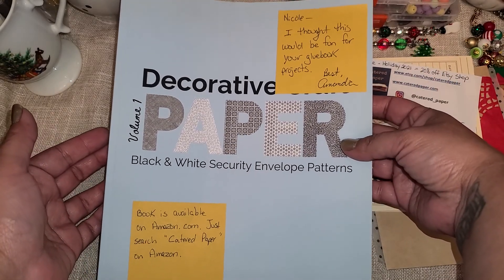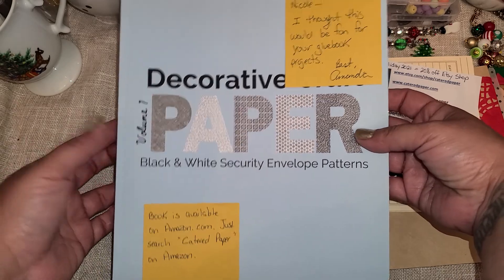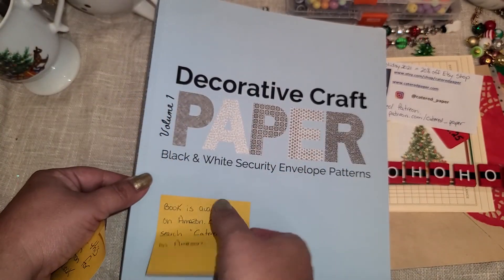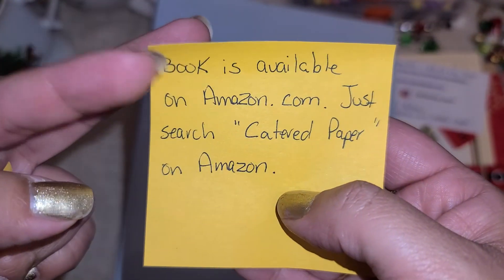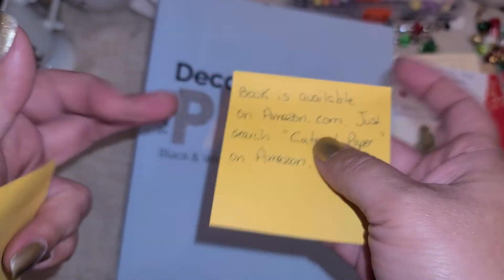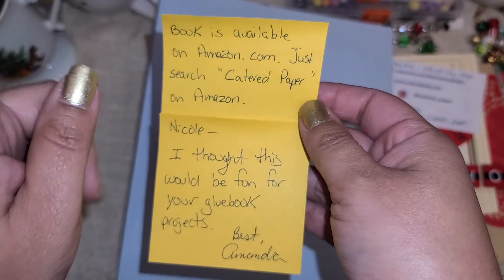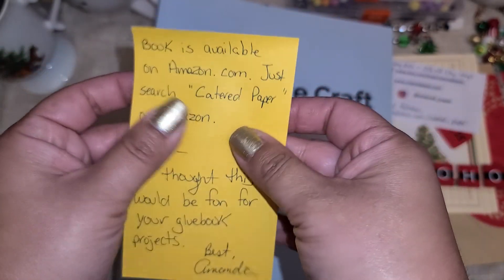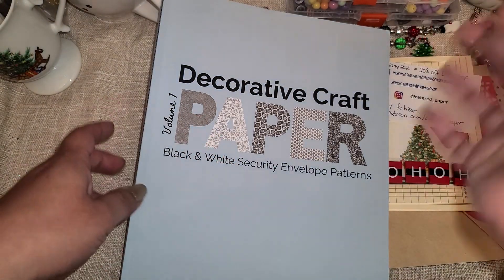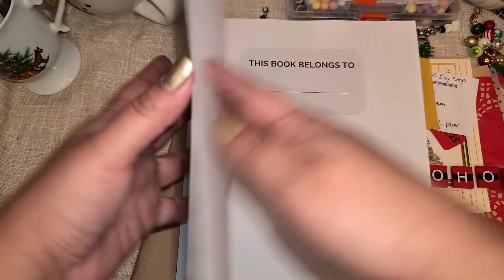Oh, for my glue book! This book is available on Amazon — just search Catered Paper on Amazon. I could use this for my glue book. You guys, I have not used my glue book in a minute and I'm actually missing it. I was thinking about it the other day — I really need to get back into it, because that was my little happy time for like an hour of just cutting images and gluing them in there.